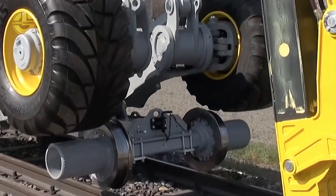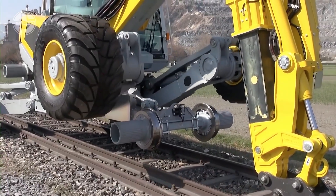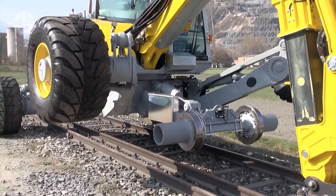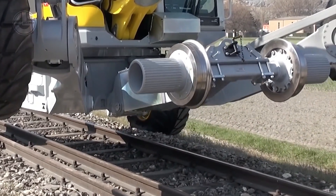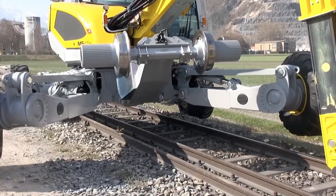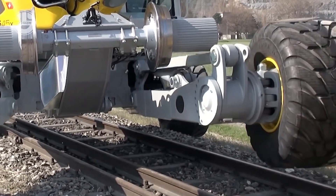Their low center of gravity and cheap transportation costs are just one part of its appeal. Menzi's rail machine lineup is able to work collectively to improve performance by as much as 30%. Hydrostatic traction is also well-suited to railway operations.